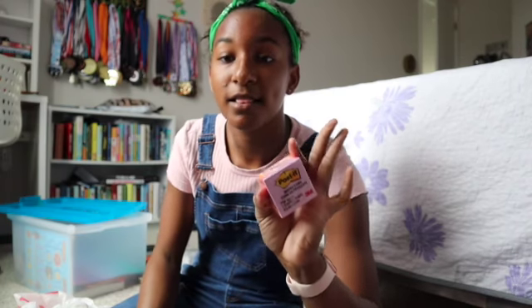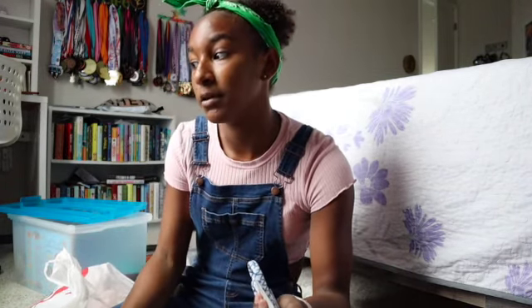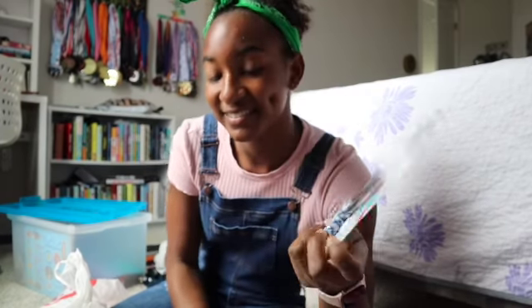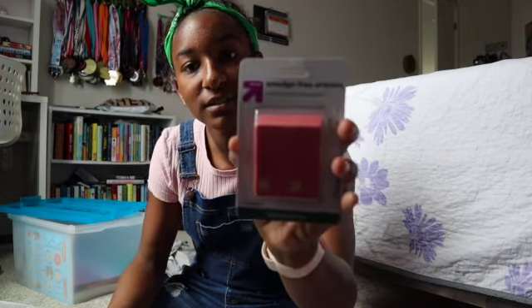I got mini post-it notes, which are great for annotating — I love my mini sticky notes and use them all the time. I got purple, pink, and orange. Then I got kids' scissors because they fit perfectly and I liked the colors, since I couldn't find my old scissors. Last but not least, I got erasers — not the best brand but they were 49 cents and I'm trying to stay as cheap as possible.